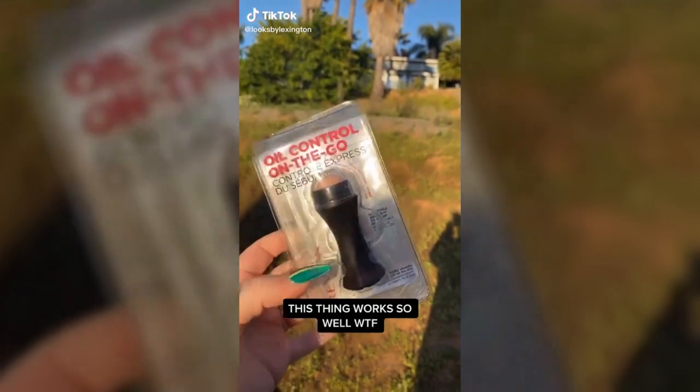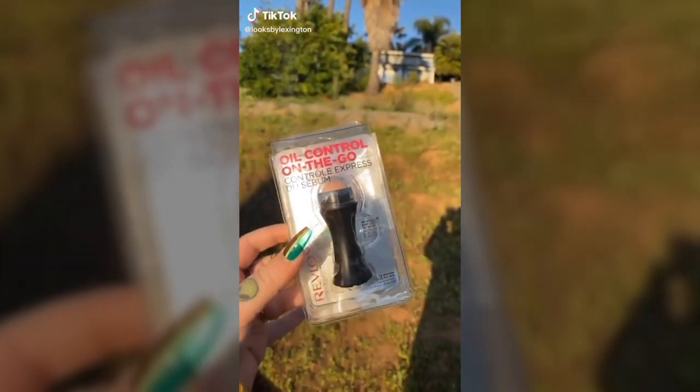I have really oily skin, so I'm going to try this new Revlon oil control on-the-go stick. It's made out of real volcanic stone — it's like a roller and you roll it on your face, and it's supposed to take away your oil. You can see that I am oily, so let's just roll it and see what it does. Wait — look at this! It literally gets rid of all the shine, and it doesn't mess with your makeup at all. This thing is crazy — I'm obsessed.